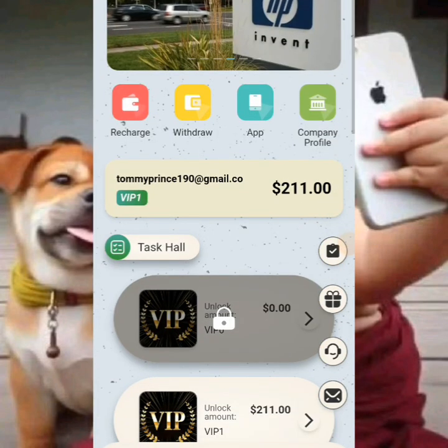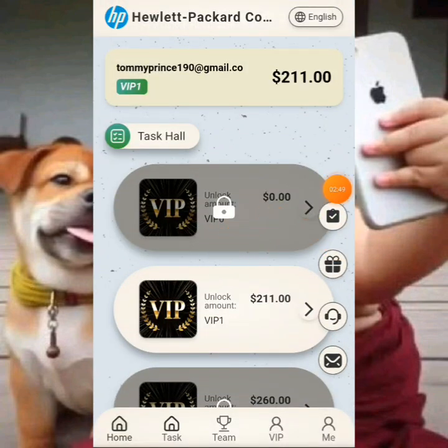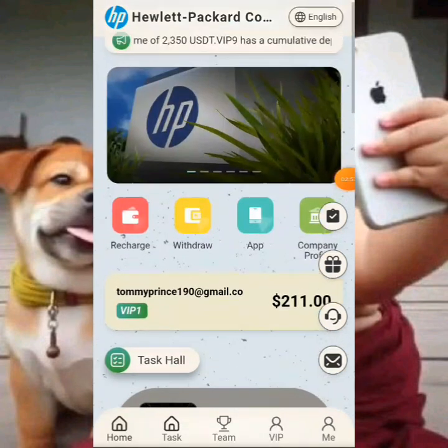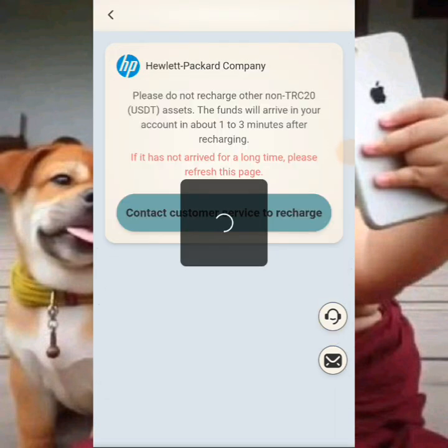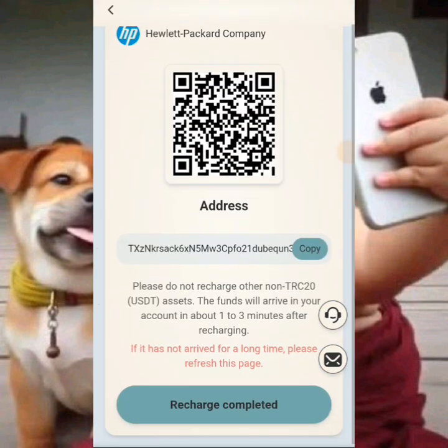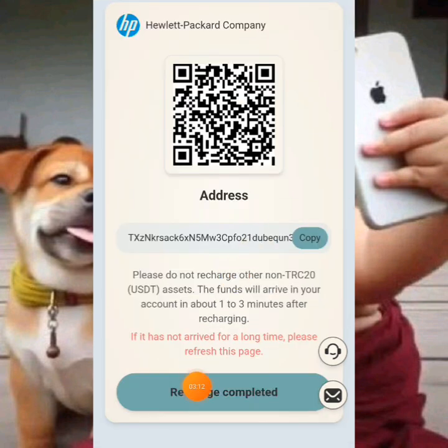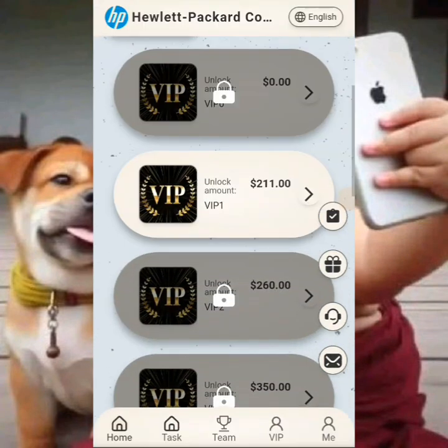When you come into the platform, you already know which VIP plan you want. VIP zero is where you start from. To get VIP one, you recharge 11 dollars to your account — this adds to the 200 already in your account. Copy the address, go to your crypto wallet, send the funds, and click recharge completed. Your funds will reflect in your account right away.